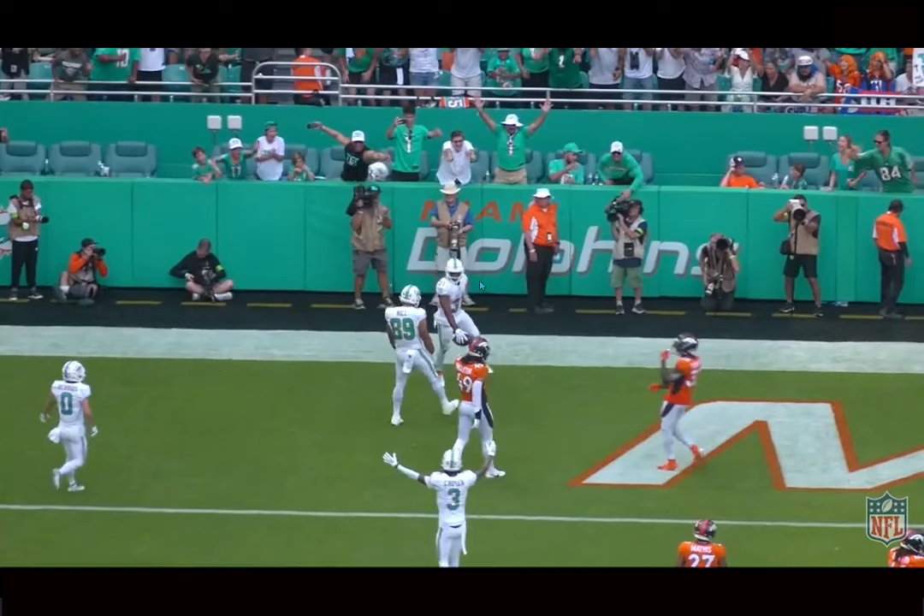A lot of respect to Raheem Mostert for what he's doing for this team. Definitely a fan. Can't wait to watch him for the rest of the season, along with all the other running backs that get to get some playing time too, because you don't need to run him into the dirt. He doesn't need to be a workhorse for this team with the guys they have. If you guys enjoyed this video, make sure to like, comment, subscribe, and I'll see you guys next time.